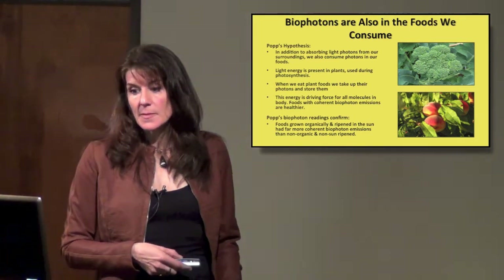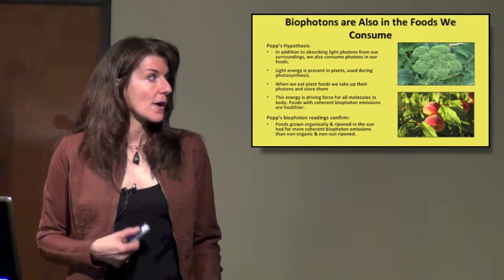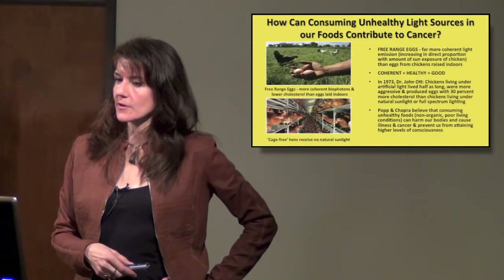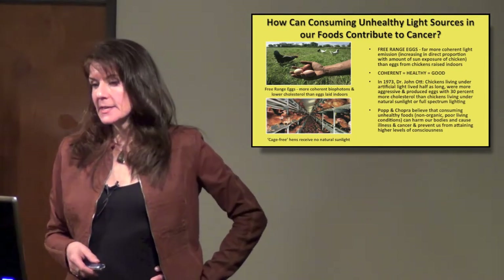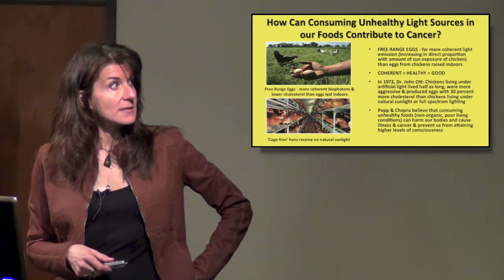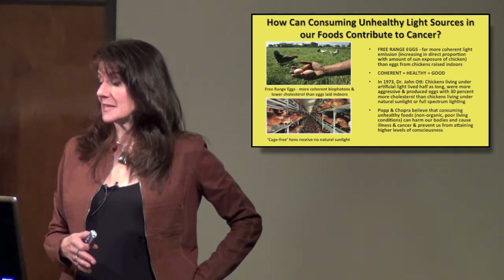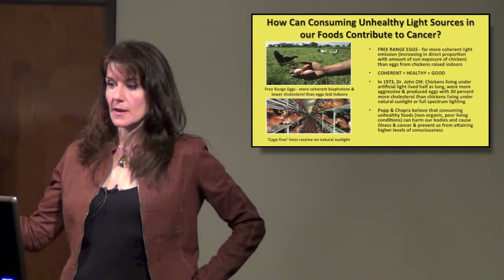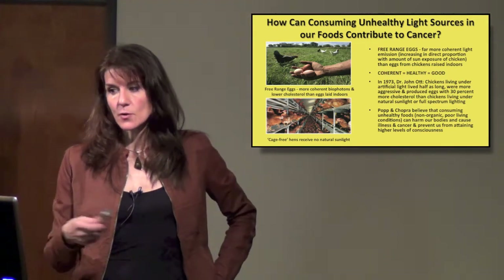His biophoton readings confirm that foods grown organically and ripened in the sun had far more coherent biophoton emissions than non-organic and non-sun-ripened foods. He tested free-range eggs and found they have far more coherent light emission, increasing in direct proportion to the amount of time the chicken spends in the sun compared to eggs from chickens raised indoors. Coherent is healthy.